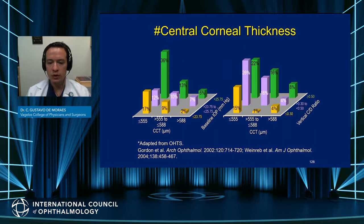Another main finding from the OHTS was the effect of central corneal thickness as a risk factor for glaucoma conversion. This was probably the first study to show that association, which even today we use for risk stratification and defining the target pressure for our patients.